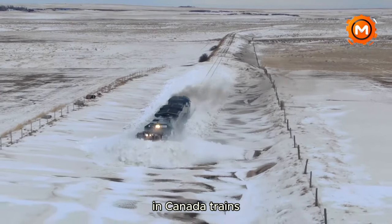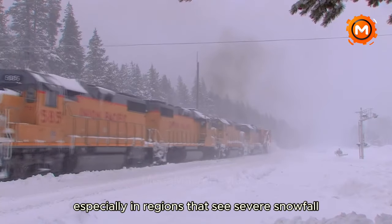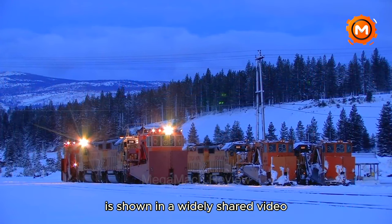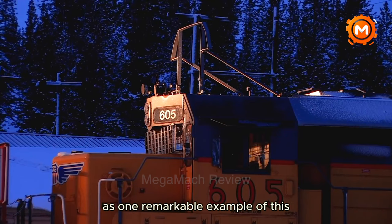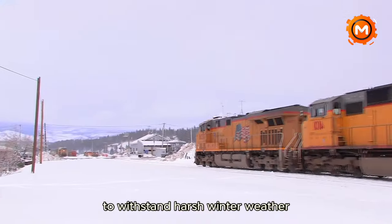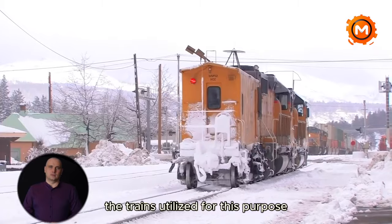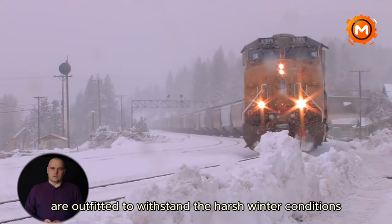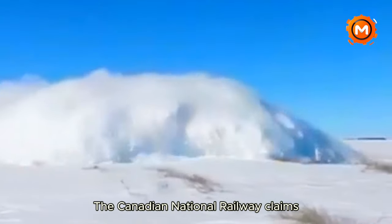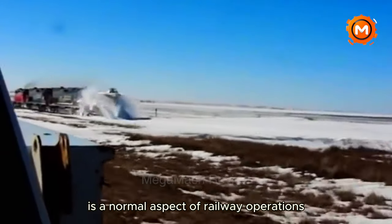In Canada, trains often have the difficult chore of removing large snowdrifts off railway lines, especially in regions that see severe snowfall. A widely shared video shows a train trundling over substantial snowdrifts, demonstrating the resilient ability of Canadian trains to withstand harsh winter weather. With an emphasis on efficiency and safety, the trains utilized for this purpose are outfitted to withstand harsh winter conditions. The Canadian National Railway confirms that navigating such winter weather is a normal aspect of railway operations in Canada.